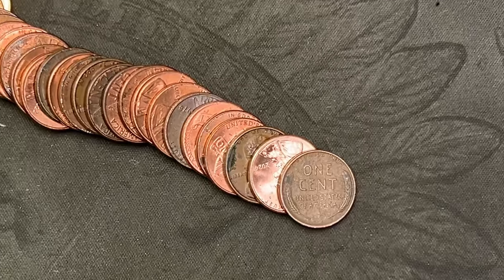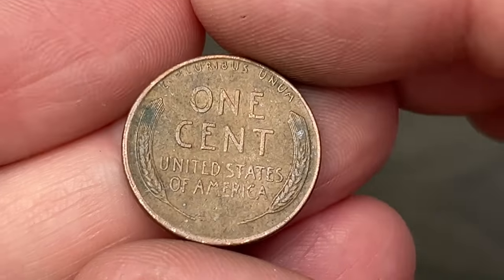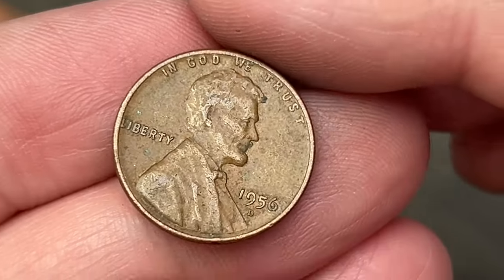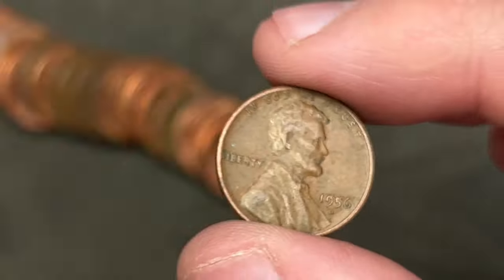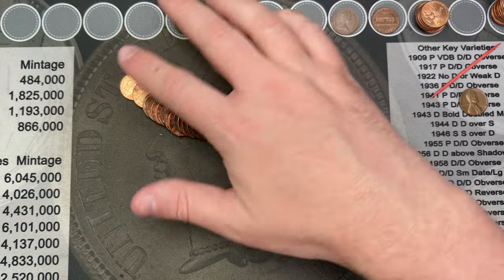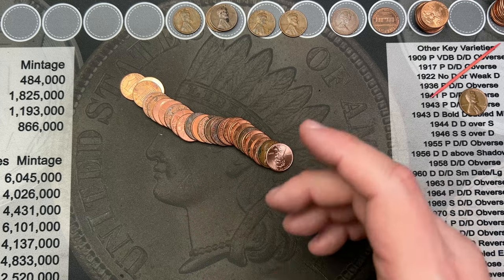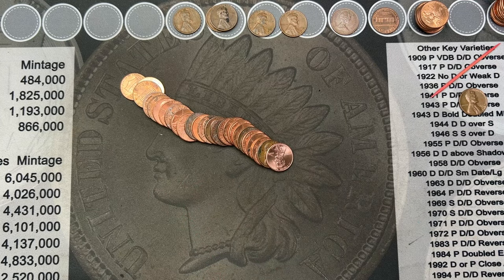We are on the final roll — roll 35 — and we have a wheat cent: 1956 out of Denver, cool! I think that is going to be our last wheat cent; I don't see any others in here. I'll probably be back with the wrap-up unless there's anything else spectacular in this roll.